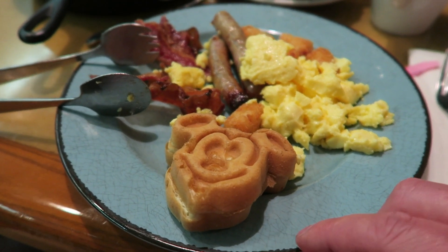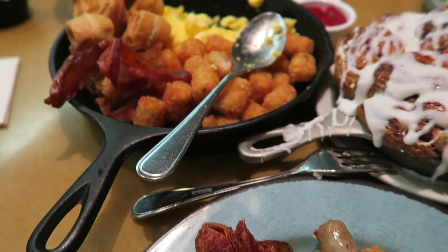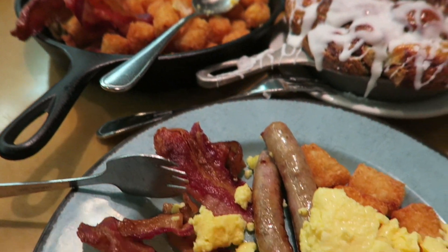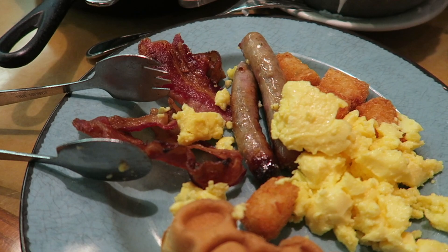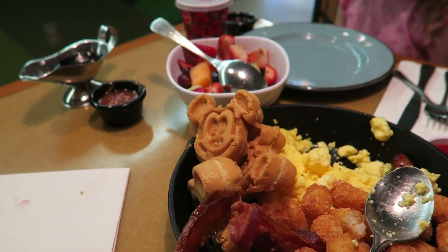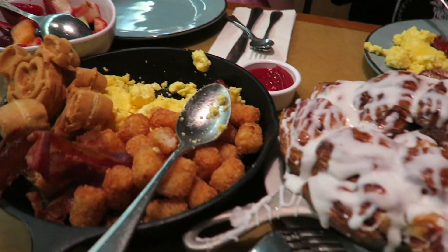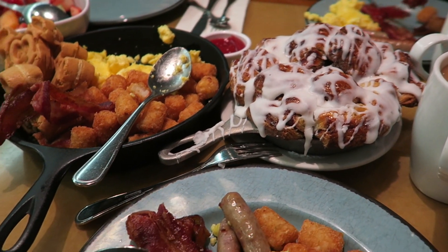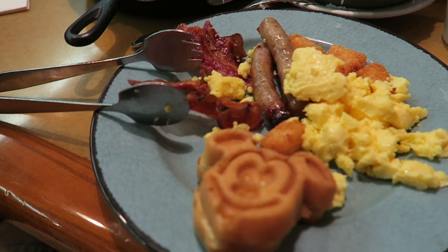So this is your all-you-can-eat buffet — they bring it all out on a skillet. We've got tater tots, scrambled egg, sausage links, bacon, a big bowl of fruit, and a humongous sticky bun. And it's all-you-can-eat — so awesome!